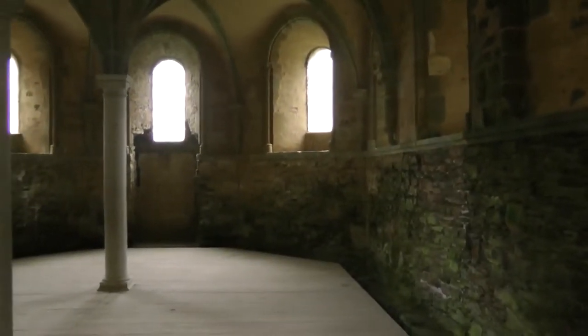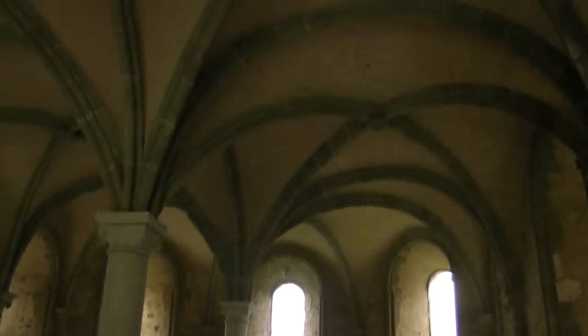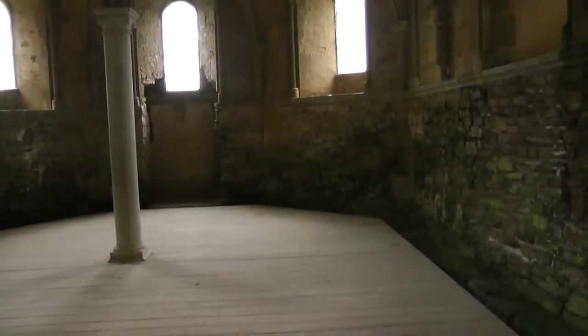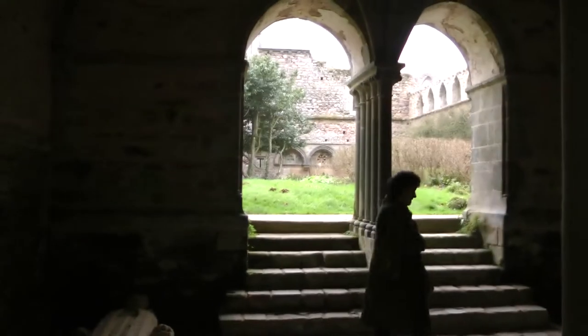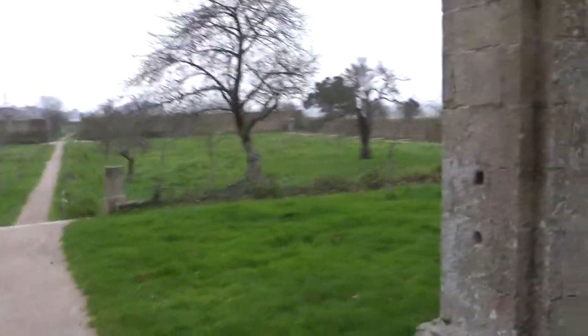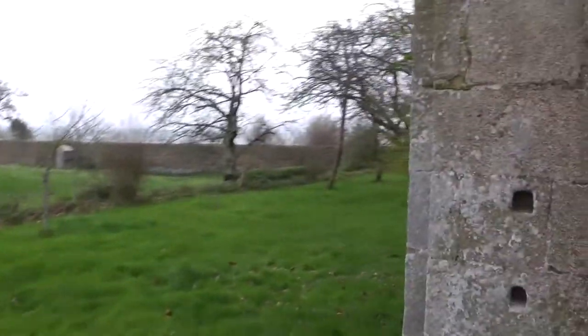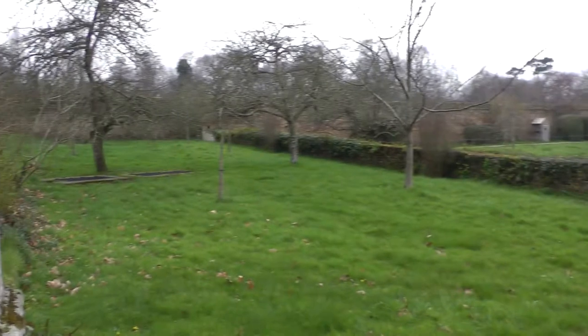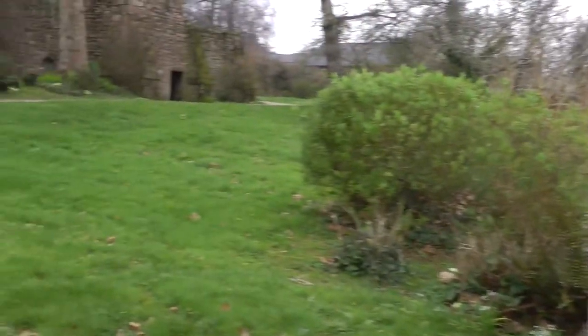This is the chapter house — beautiful arches and columns. Only one entrance and exit. Lovely windows. There's the abbey garden; there will be an exhibition here in the summer. Beautiful grounds.